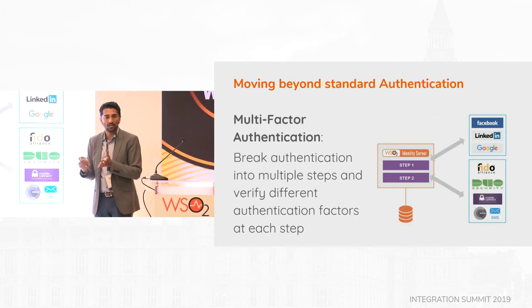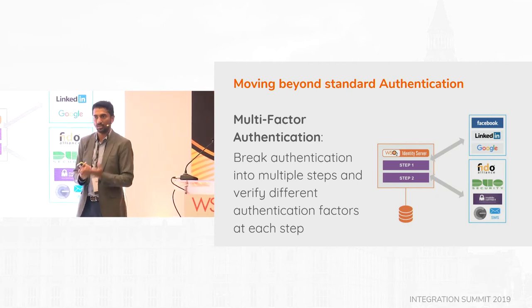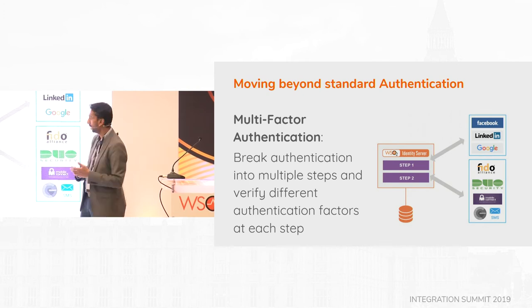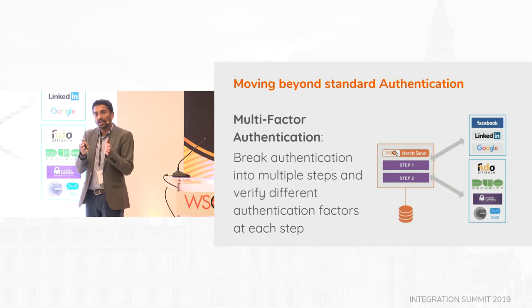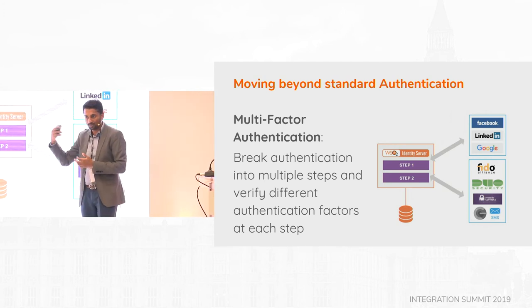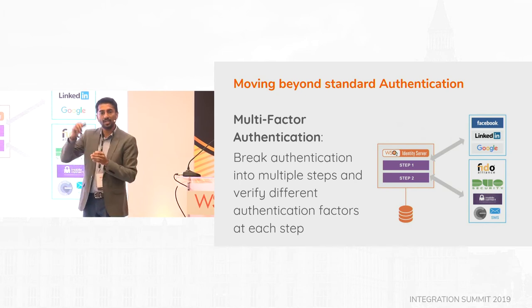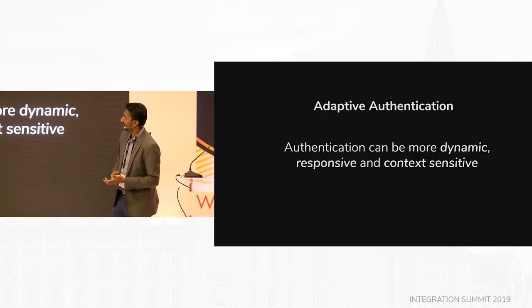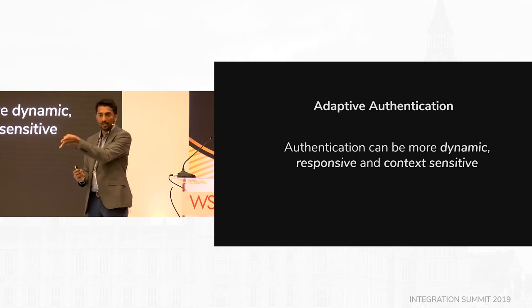Moving beyond standard authentication, we've heard about multi-factor authentication, step-up authentication, and device-based authentication. This is common — authenticating you based on who you are, what you have, what you know. That's simple with the right identity system federated to the API developer portal. But the next step is that authentication needs to be dynamic, context-specific, and responsive — that is adaptive authentication.